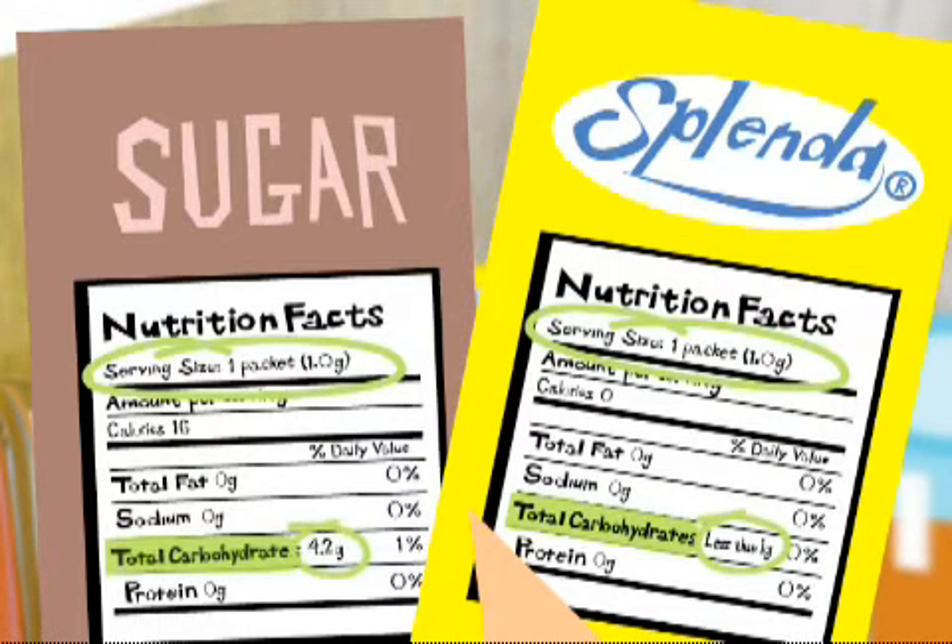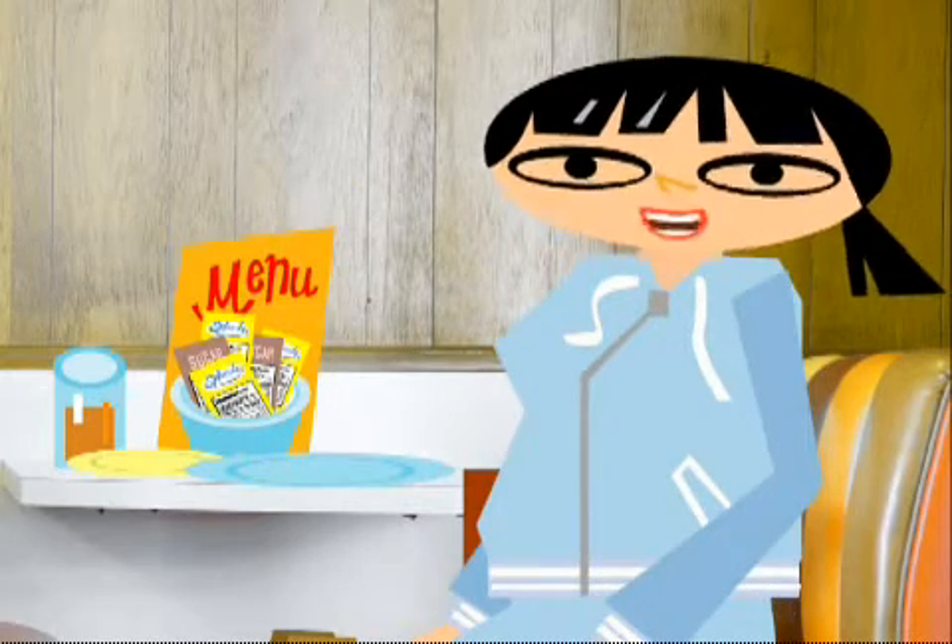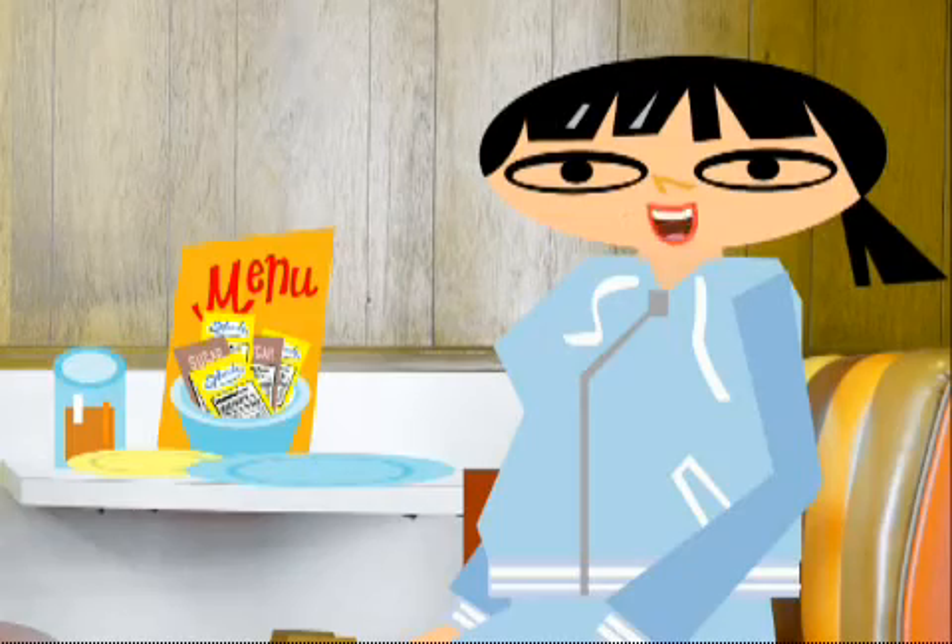Let's compare the total carbs on these two sweetener labels. Next, I'm going to show you how I use my blood glucose meter to see if my food and portion choices are working for me.